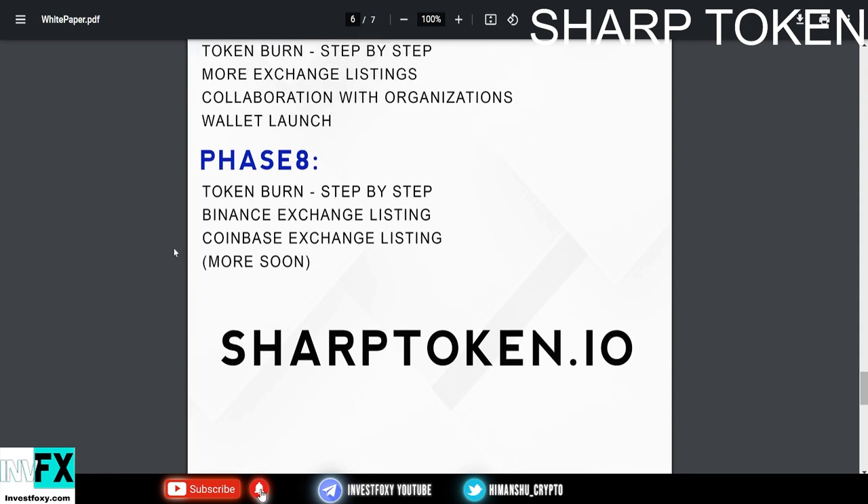Lastly they have Phase 8: token burn step by step, Binance exchange listing, Coinbase exchange listing, and more soon. If they could get listed on Binance and Coinbase, that is absolutely going to 1000x the price — absolutely insane.